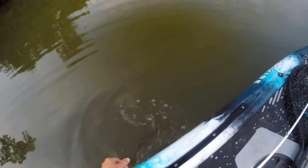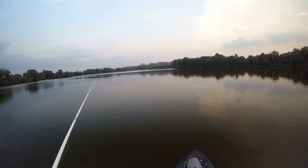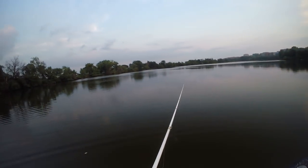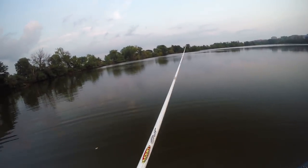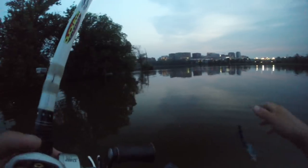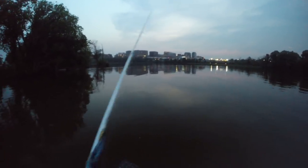Got one finally! All right guys, I'm just gonna basically let the wind drift me in and fish this Texas rig back to the ramp. All right guys, that's it — I'm done. See you back at home.